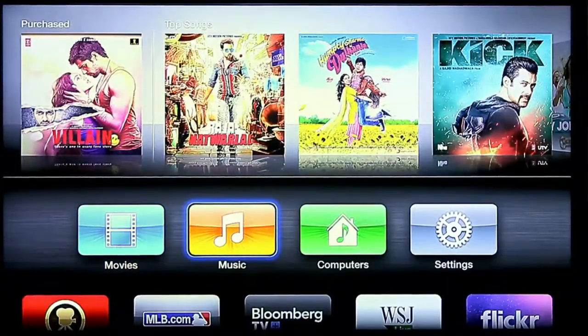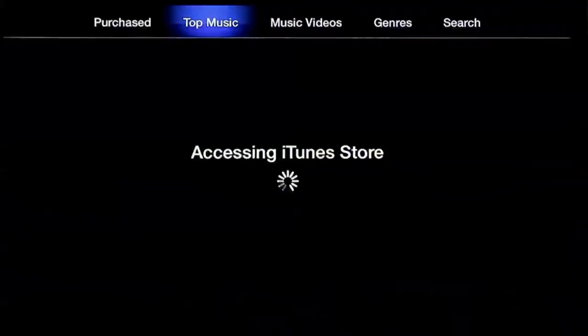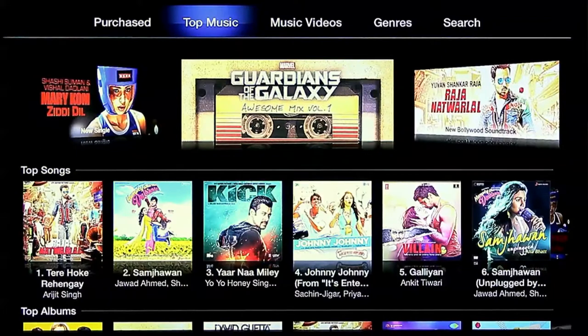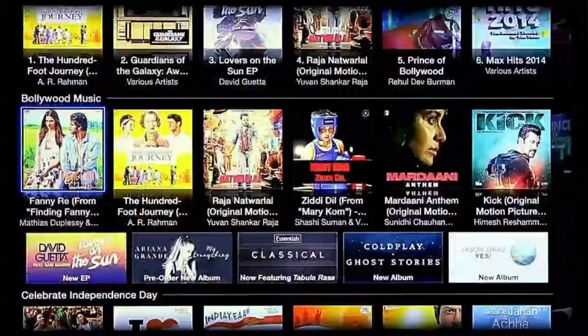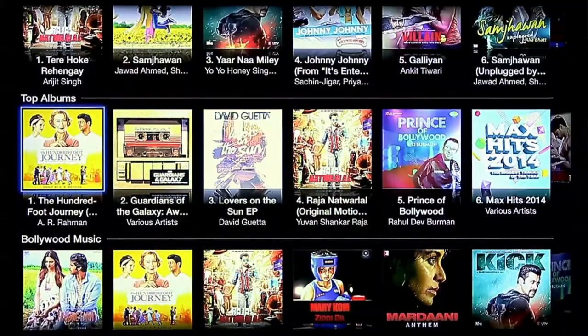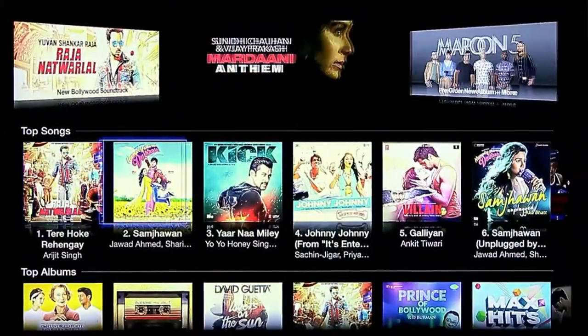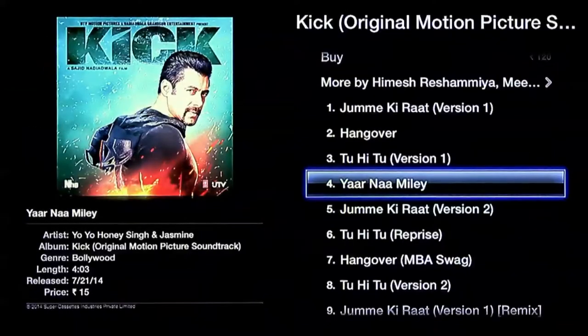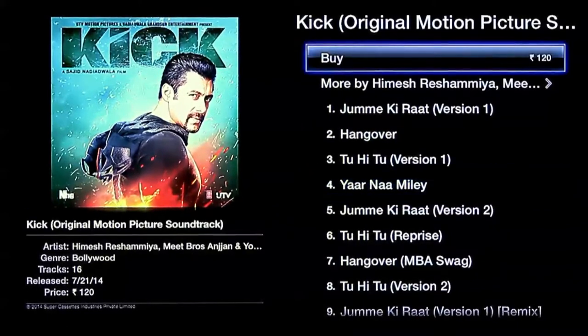Let us explore the world of iTunes Music. iTunes Music is the world's biggest music library. Here, we will find top songs, Bollywood music, and international hits. Let us select an album — we choose the album Kick. Now, we have the power of buying an individual song from the album or the entire album itself.